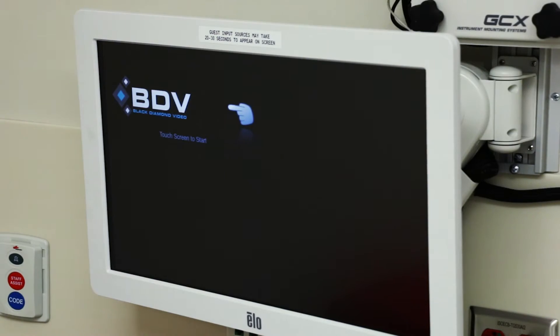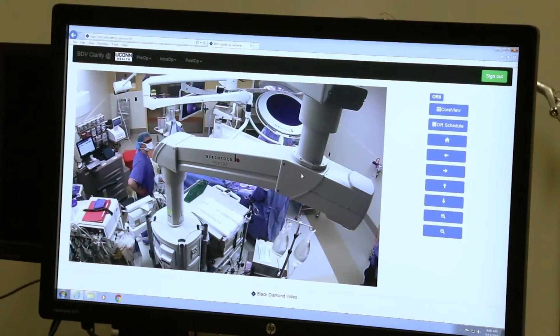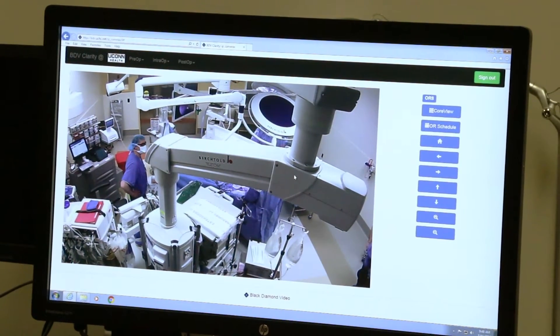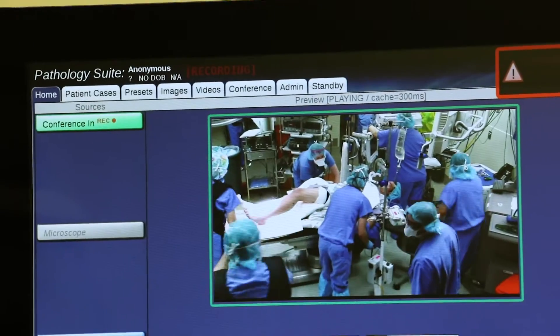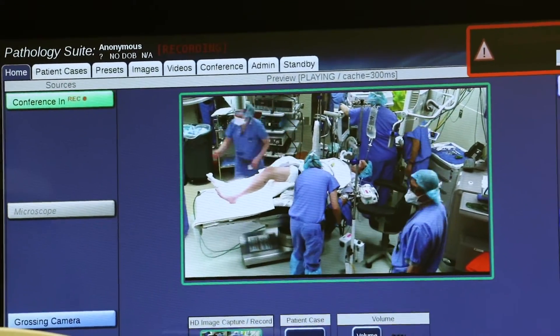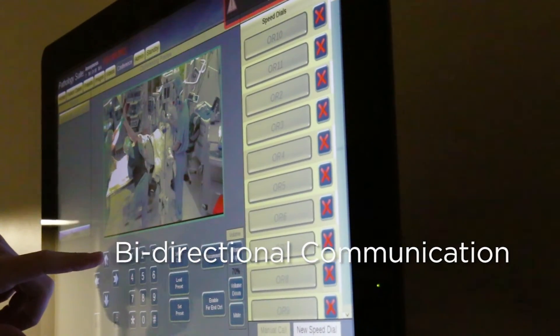We have the new Black Diamond visualization system, which will allow us to communicate with pathology, radiology, and our trainees at a distance. Students and trainees in a conference room elsewhere can watch the surgery through cameras mounted on the light, with bi-directional communication so they can ask questions and we can teach.